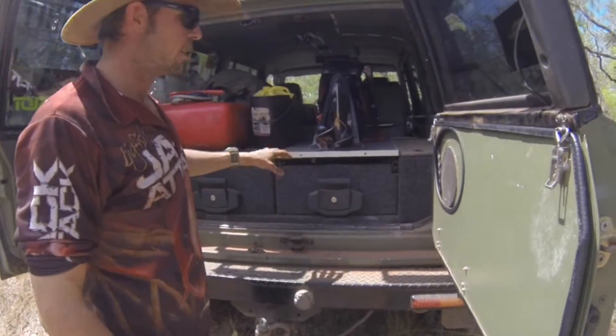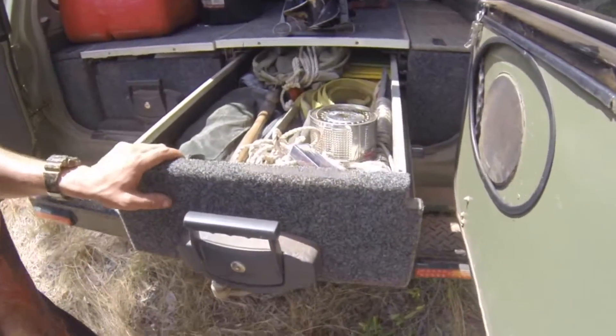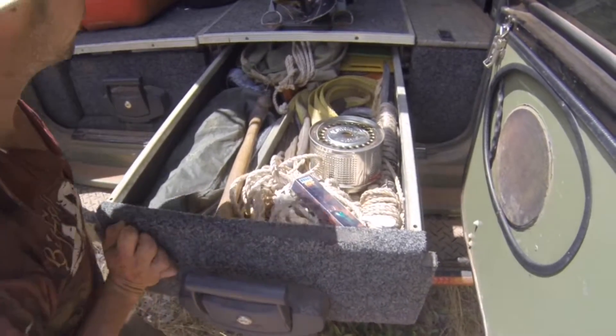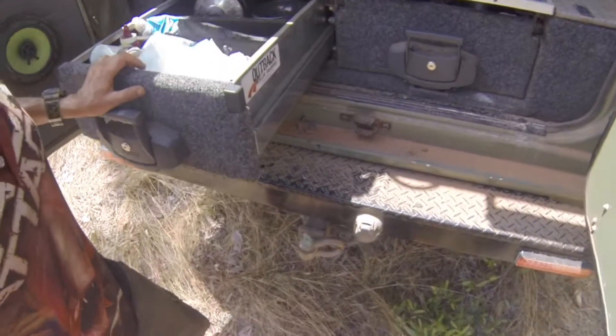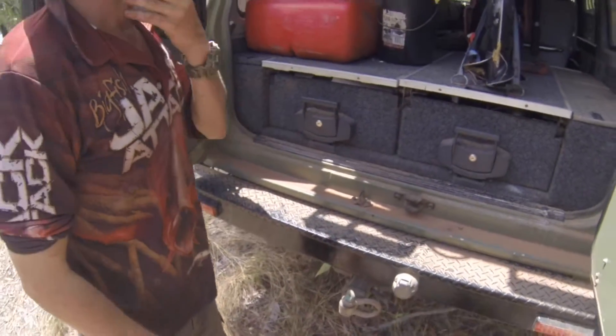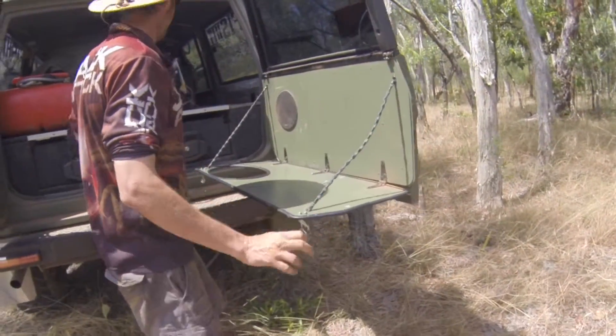Keep a bit of gear in the drawers. Probably about the only thing we haven't done ourselves is the drawers — bloody henry buck, definitely advise get some if you don't have them already. All the recovery gear in one. We like our food, guys, so cooking gear in another. It's just a kitchen — made a kitchen for the missus. Got to keep them happy, you know.